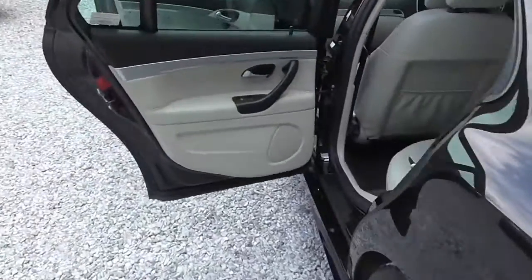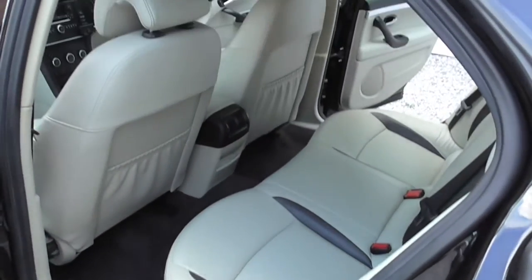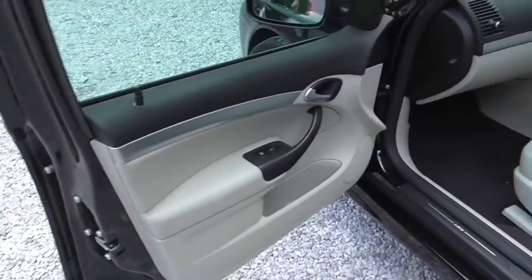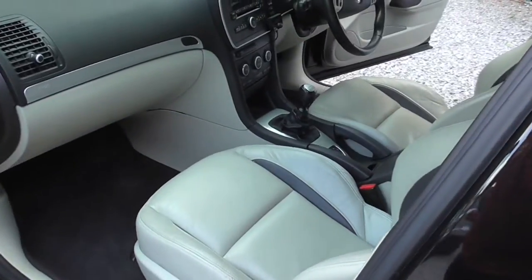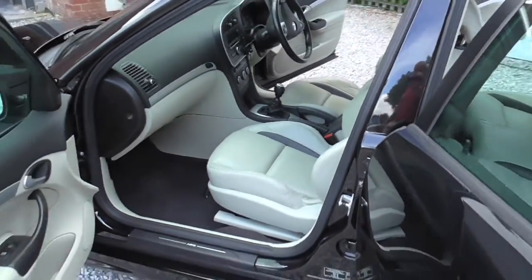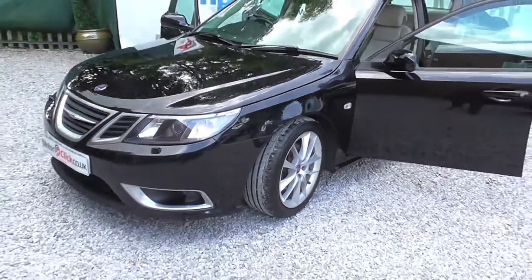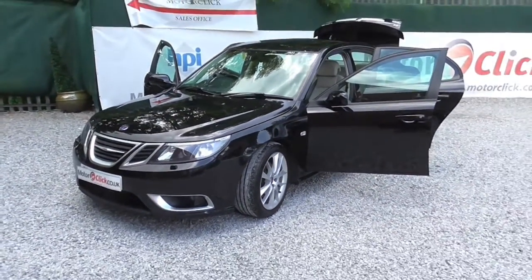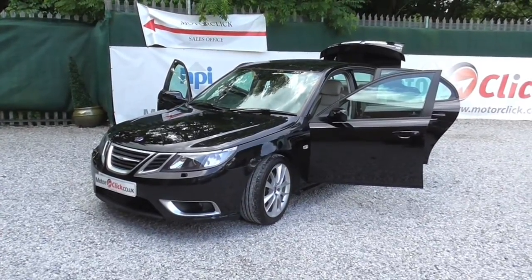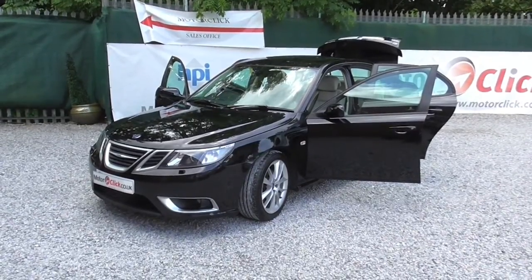If you need finance on the car we can do finance, be it good, bad or indifferent — it makes no difference to us, we can basically get your finance, no problems at all. We take part exchanges and the car comes with a good MOT until next year. For any further information please don't hesitate to call us on 0161 494 5188 or visit our website at motorclick.co.uk. Thanks for visiting MotorClickTV and I hope to see you soon.